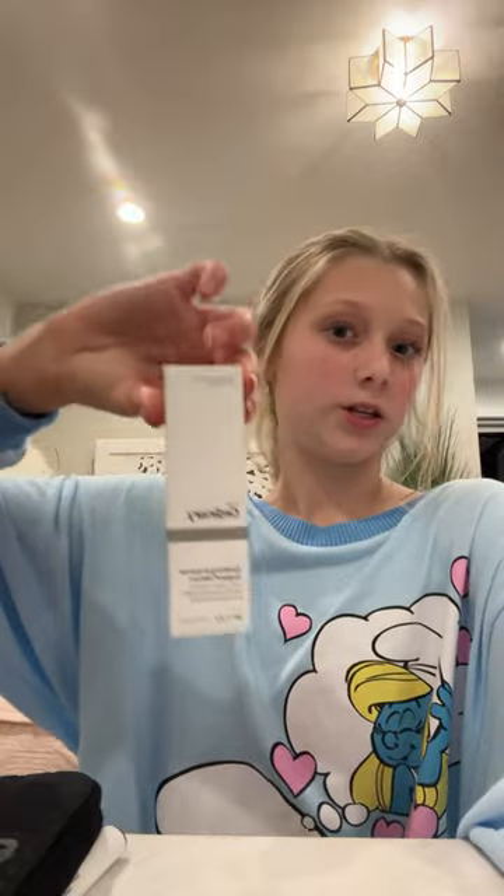I'm ready — let me tell you the things I got from Ulta. So the first thing I got is this Ordinary, and this one's this super cute pink one.